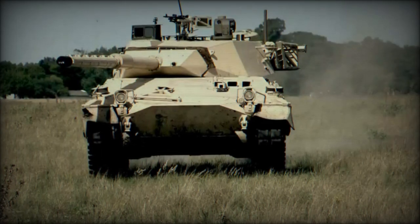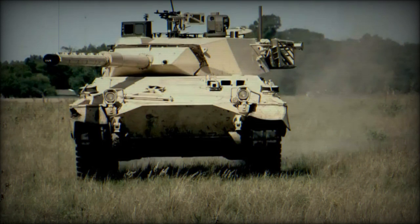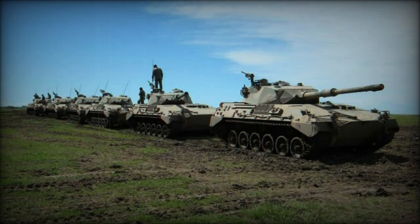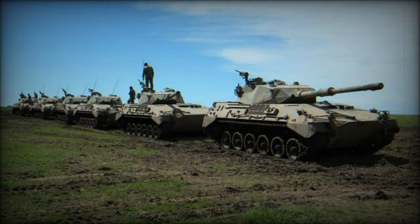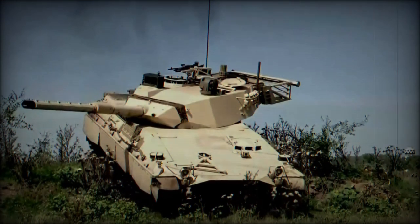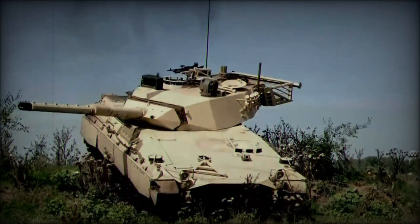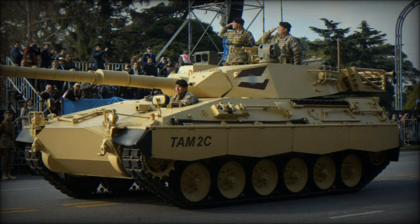Introduced into service in 1983, the TAM has maintained an active presence in the Argentine Army, with initial production spanning from 1979 to 1991 and a second batch ordered between 1994 and 1995. A modernization program initiated in 2010, led by Israeli company Elbit Systems, aims to upgrade the TAM with a 120mm L44 smoothbore gun to enhance its tactical capabilities.